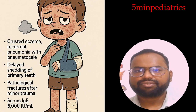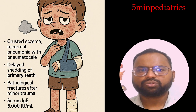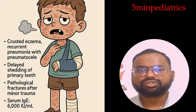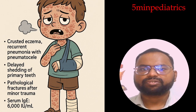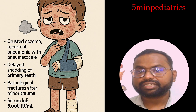Hello friend, welcome to my channel '5-Minute Pediatric.' Today I will discuss questions I asked earlier on my Facebook page. The case: a child has crusted eczema, recurrent pneumonia with pneumatoceles, history of delayed shedding of primary teeth, and pathological fractures even after trivial injury.